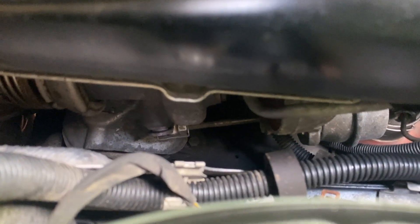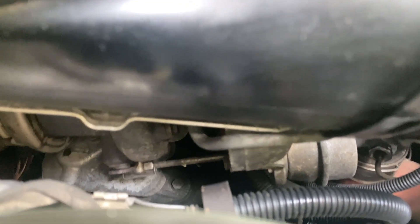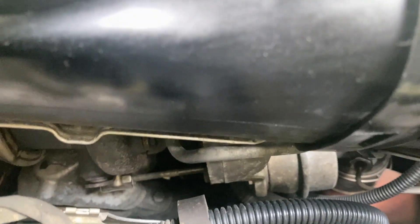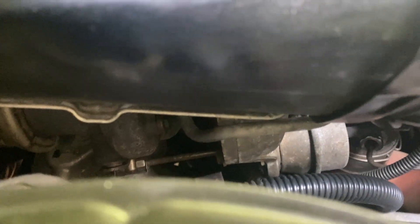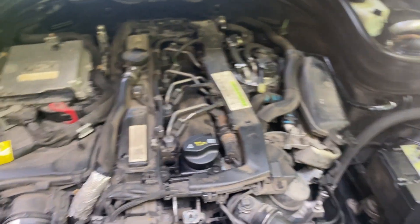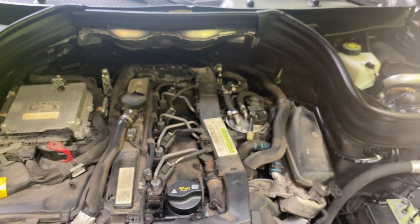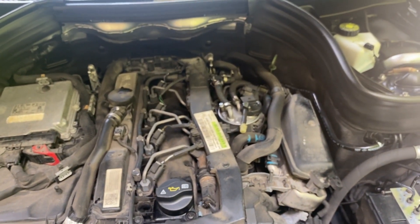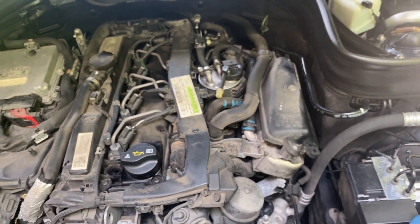Now you can kinda get a glimpse of the turbo down there. I don't smell anything leaking down there — different story on my BMW. Those of you who have seen the video I made when I hung my phone down into the engine compartment of the BMW — it was quite a mess.